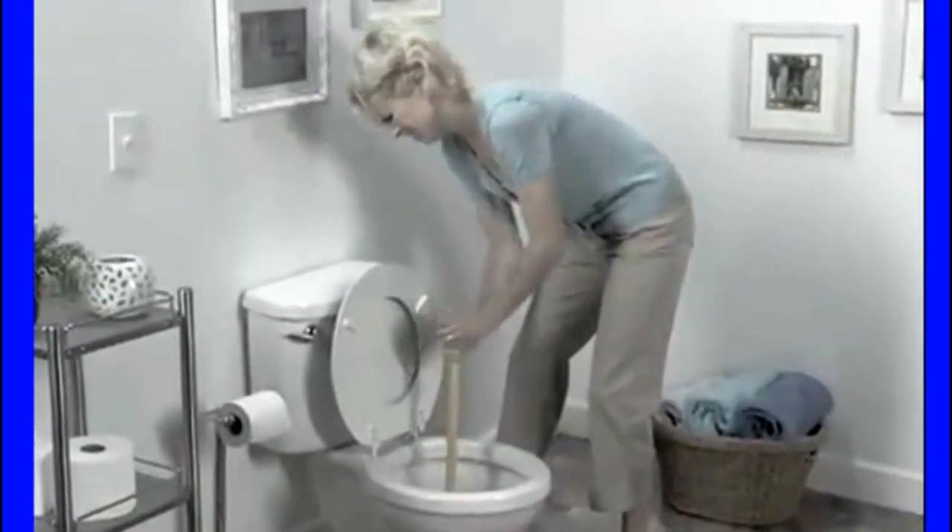First your ass is backed up. Now the toilet's backed up. And if you're not going to have the right attitude about it — fuck it, I'll just shit on you.